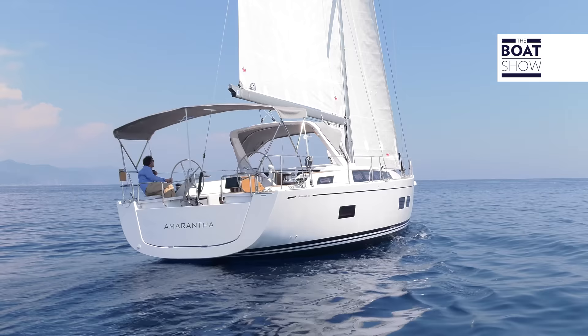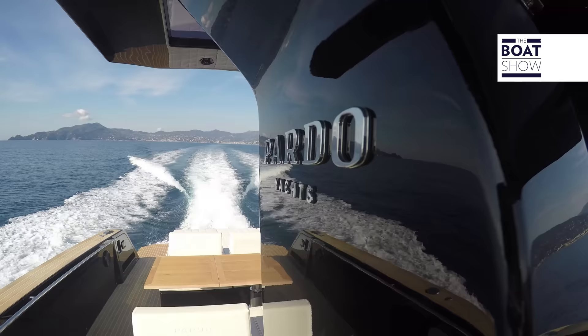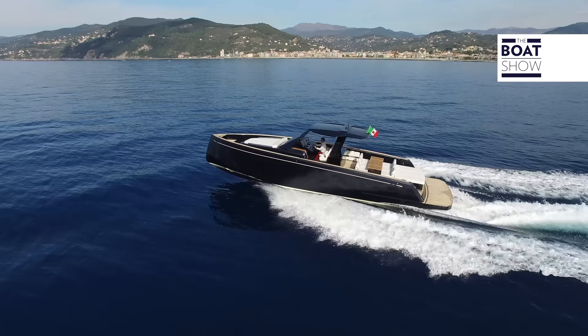Cantieri del Pardo has been producing sailing yachts since 1973. Obviously, they are used to building high-level boats. They wanted to present themselves at their best in the motor segment too. This is the Pardo 43.